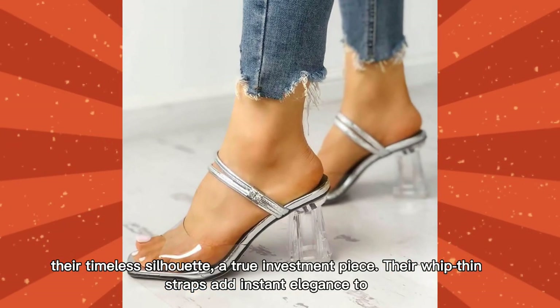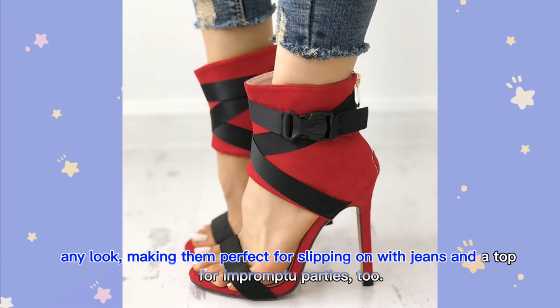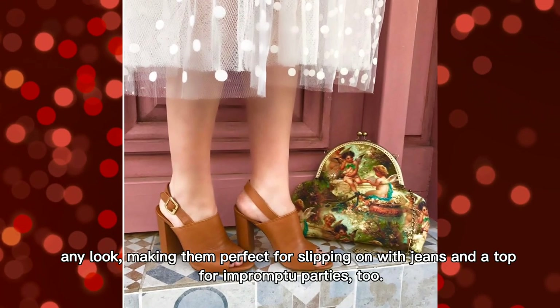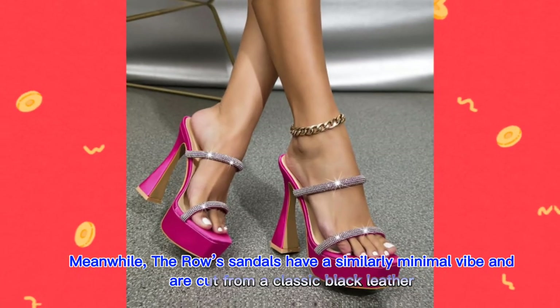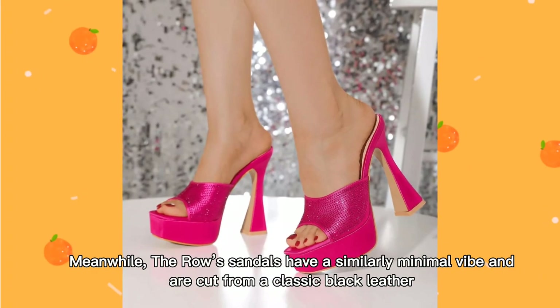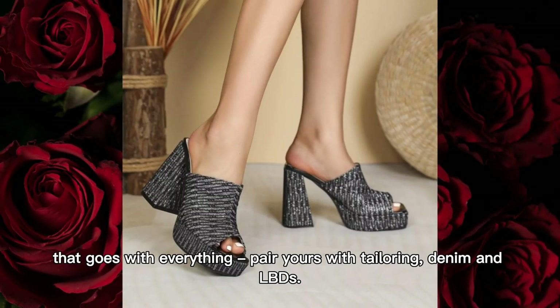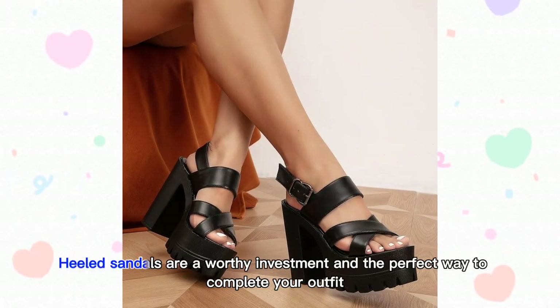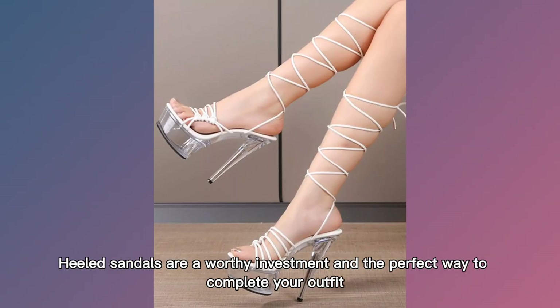Their whip-thin straps add instant elegance to any look, making them perfect for slipping on with jeans and a top for impromptu parties too. Meanwhile, the rose sandals have a similarly minimal vibe and are cut from a classic black leather that goes with everything — pair yours with tailoring, denim, and LBDs. Heeled sandals are a worthy investment and the perfect way to complete your outfit.